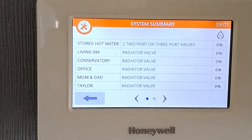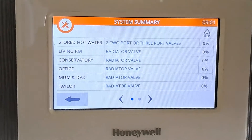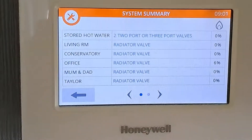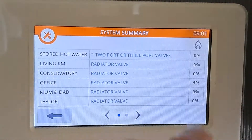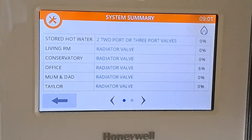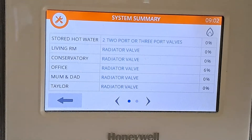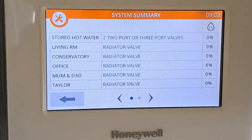If the demand is zero, the boiler shouldn't be firing. But you can see here we've got a very small demand from the office — it says six percent. The percentages vary from zero to a hundred; if it's a hundred percent it's full demand and the boiler will fire constantly trying to satisfy that demand. It will use the highest value to determine how long the boiler fires for.